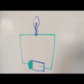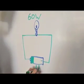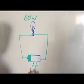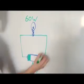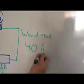This is a circuit diagram with one 60-watt incandescent bulb and one AA battery, which is equivalent to 1.5 volts. The bulb wouldn't be lit because you would need a 40A battery to power this kind of light bulb.